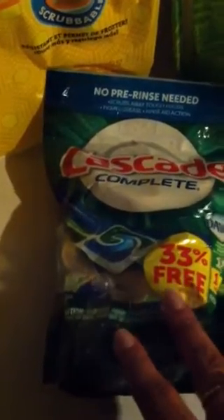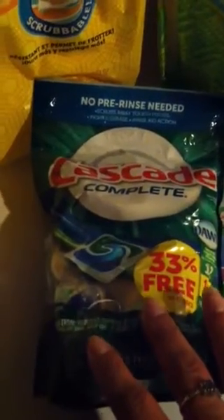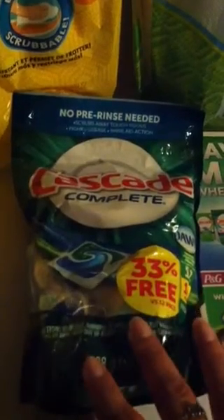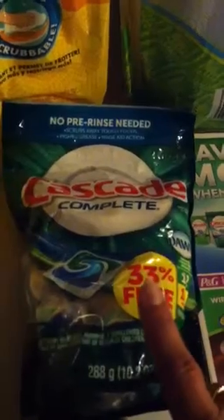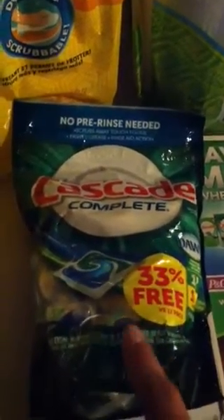So what I did is I purchased eight in one transaction, and I used $1.50 off — $4.50 off of two Cascades — and then it gave me 20% off, and I paid less than a dollar for eight of these. So that was a really awesome deal. Instead of paying 25 cents, I paid less than 25 cents, because these are ringing up a dollar.